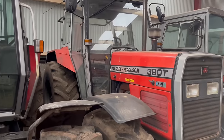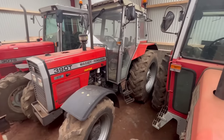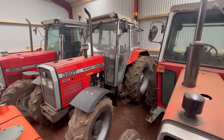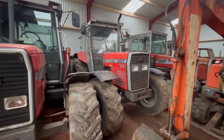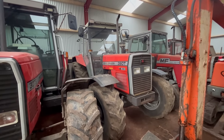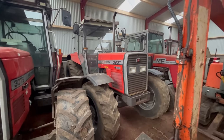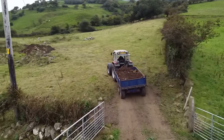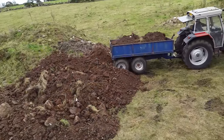Next up is the 390T — about 90 horsepower. This came to the farm in March 2021 because I always wanted a 300 series tractor. That one was for sale at a local dealer, wasn't too expensive, so I snapped it up. It's a great little tractor and this is dad's favourite — he just loves the 390T. It's mainly used for rowing silage and sometimes cutting silage, and you've seen it on the channel cutting and sawing as well.